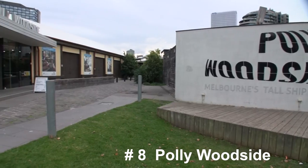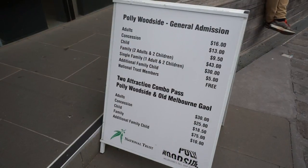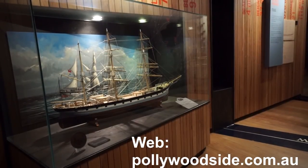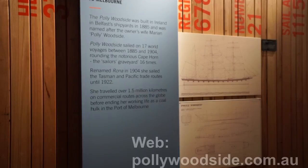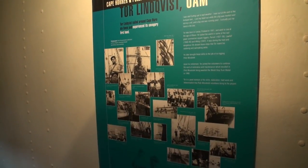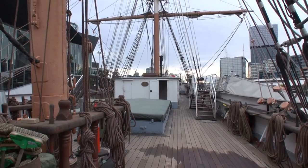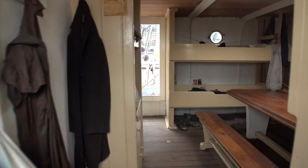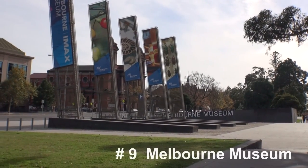The Polly Woodside is a three-mast cargo vessel built in 1885 that was used to carry coal and wheat. If you're a person with any interest in ships or marine history, the Polly Woodside is worth checking out. There's a theatre where you can watch a short video on one of the voyages, an exhibit on objects from the ship's past, or you can just go on board the boat to see how life was like. You can also take a guided tour of the boat.